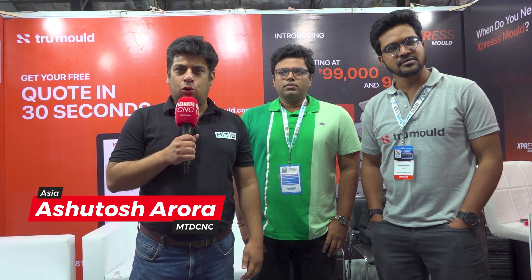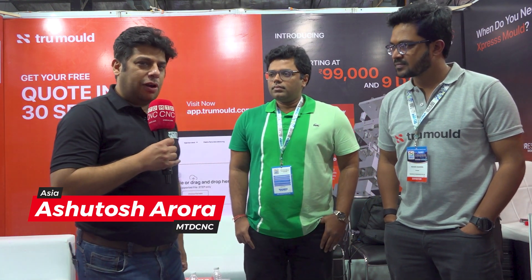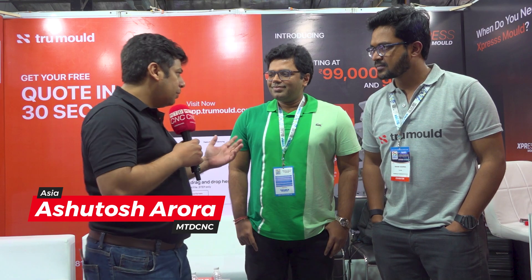Hello and welcome to MTD CNC India. Today we are here at TAGMA Dye & Mold Show in Mumbai and I'm standing in front of the True Mold stall with Mr. Prateek and Mr. Ishaf. Hi guys, how are you? So Prateek, please tell me about True Mold. What is True Mold?